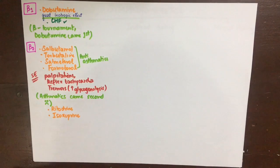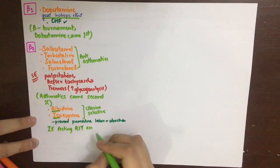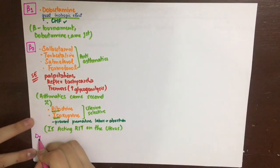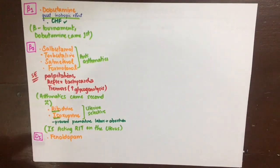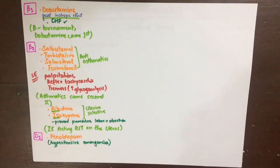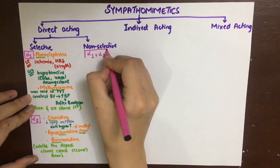Some drugs very selective for the uterus are ritodrine and isoxyprine, already studied in endocrine pharmacology, used to prevent premature labor and abortion by inhibiting uterine contractility. Lastly, one drug selective for the D1 receptor is fenoldopam. D1 receptors are present on mesenteric and renal blood vessels, so fenoldopam finds use in hypertensive emergencies.